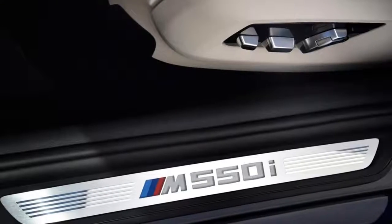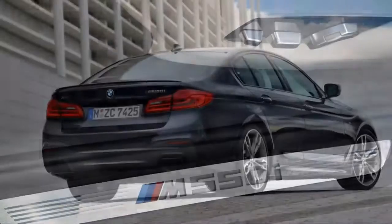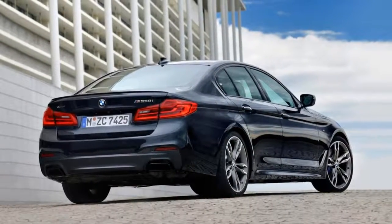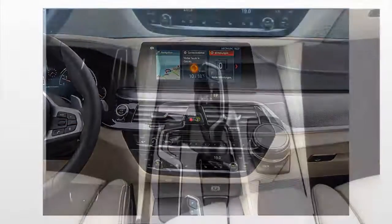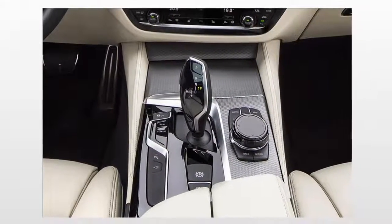We also like BMW's eight-speed automatic — it's well-behaved and responds readily to the driver's needs. In our brief experience with this generation 5 Series, we found it offers the kind of all-day comfort we expect from BMW. Ride quality, especially with the adaptive suspension, is excellent, and the cabin is very quiet.